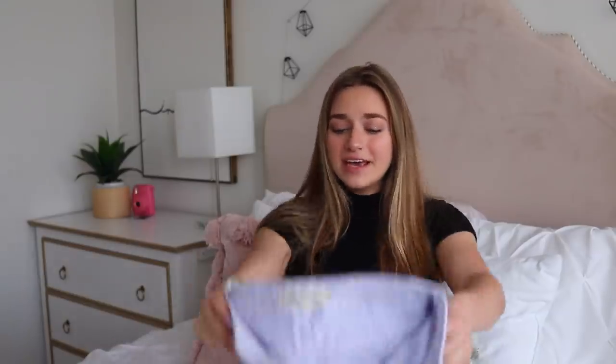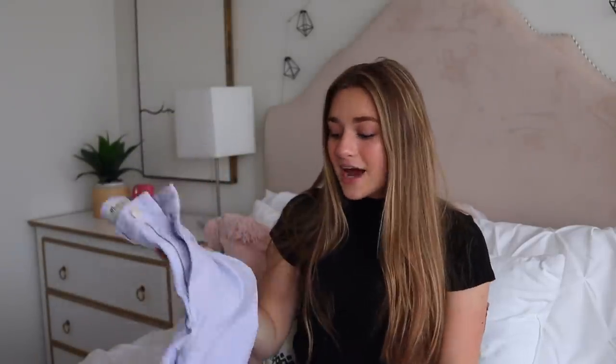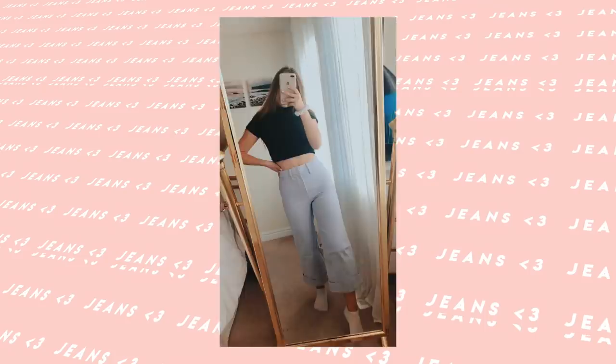These next jeans are kind of funky. I haven't worn them a ton but I feel like if I had the confidence I probably should. I got these in LA at a gifting event — they are Madewell 30s lilac flare jeans. I'm still getting used to the flare trend and really trying to step out of my comfort zone. They're super high-waisted and so freaking flattering. It's a more expensive pair but the color is so unique I feel like I can make a really cool outfit.